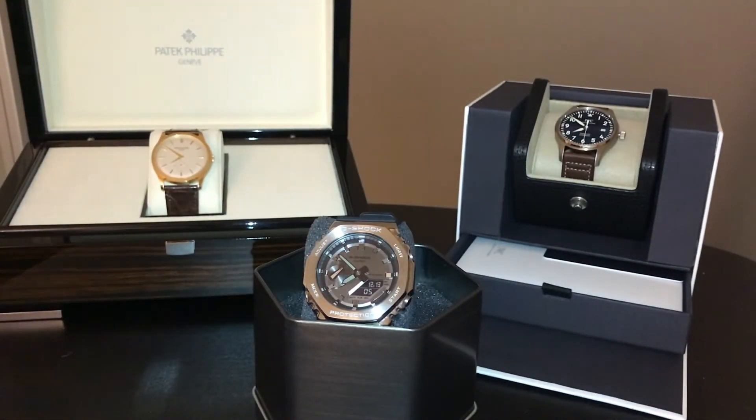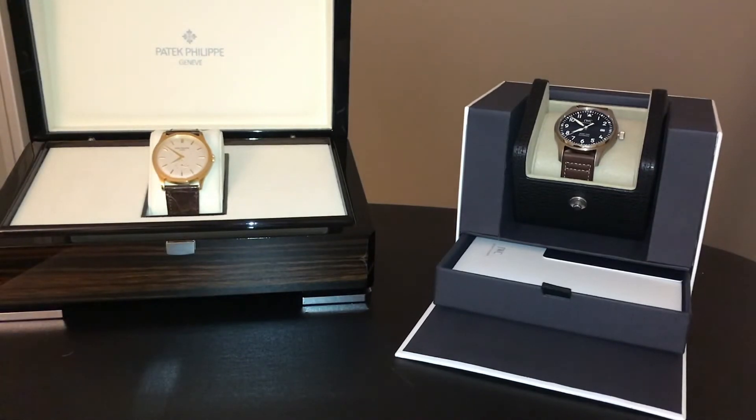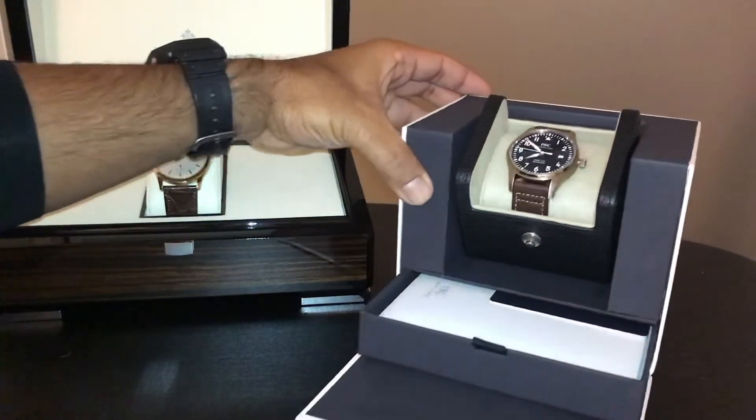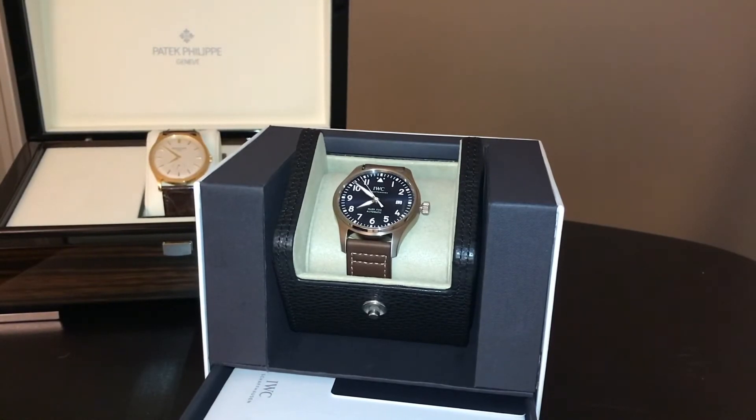In the sub $5,000 range, this is where the competition really heats up. If you've seen my most recent purchase and unboxing video, you know I have bought the IWC Le Petit Prince. There is so much great competition here — from Tudor with their Black Bay, some Omega Aqua Terra models which with some polite discussion with the dealer can be had for less than $5,000, Grand Seiko with their incredible dials and movements, Breitling with their Superocean or Avenger models, or perhaps even brands like Nomos and Oris.